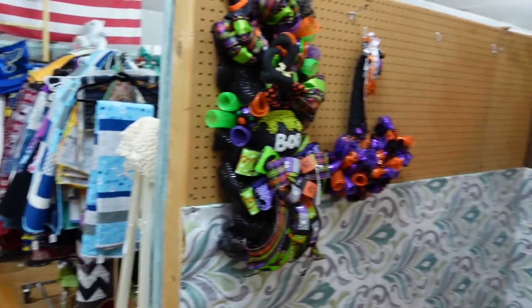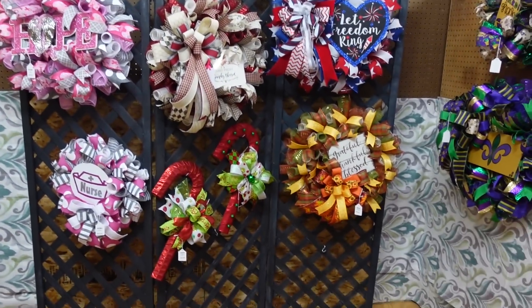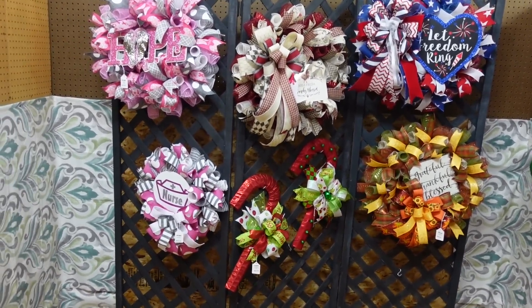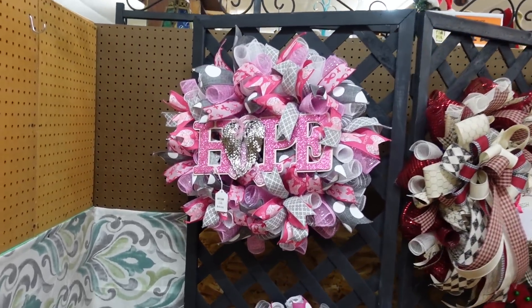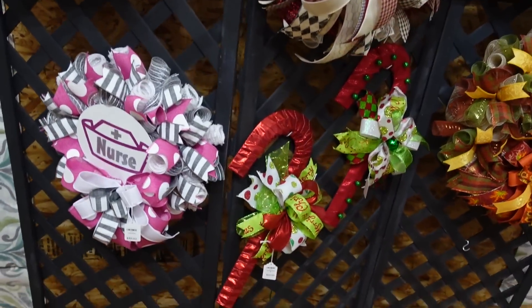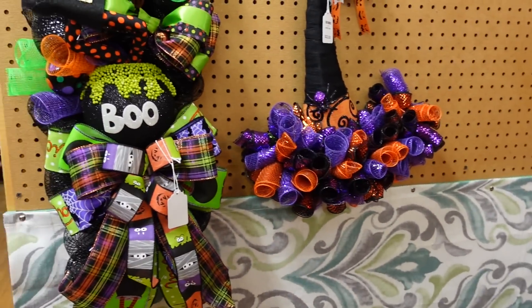Here's a booth of wreaths — that's all they do? They specialize in wreaths. They've got hope wreaths, nurse wreaths, candy cane wreaths, and witch's hat wreaths.